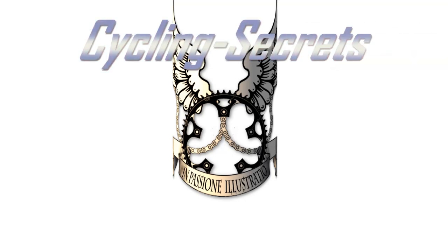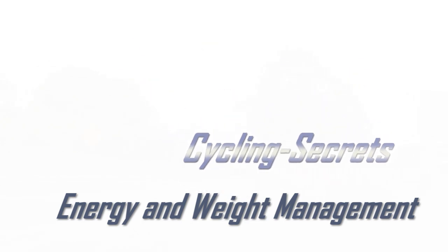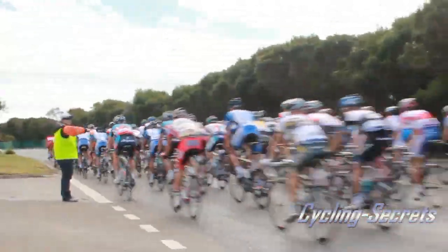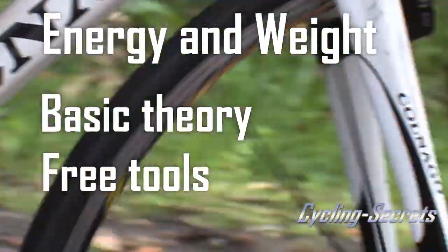Hey everyone, welcome back to Cycling Secrets. Here's a quick rundown on how to monitor your energy intake and expenditure — vital for managing and losing weight as you begin your training season. We'll look at the basic theory and then a couple of free tools to monitor your energy intake and expenditure.